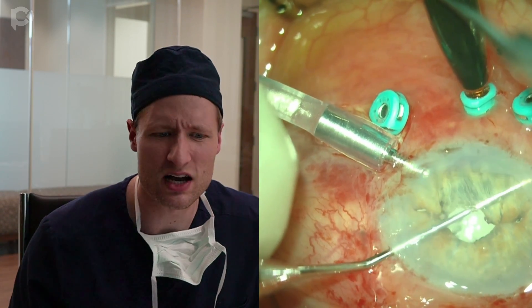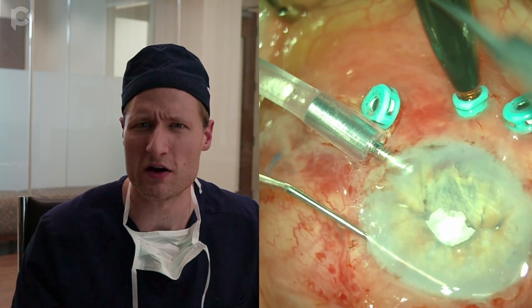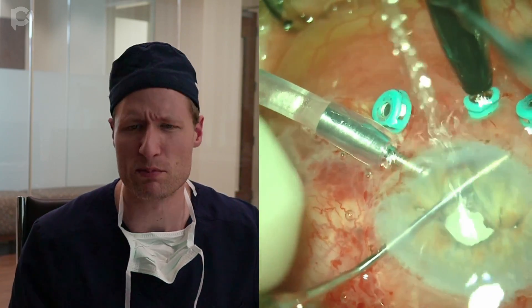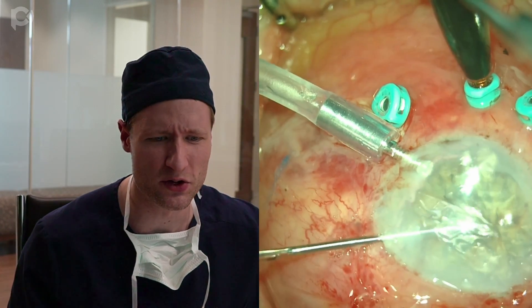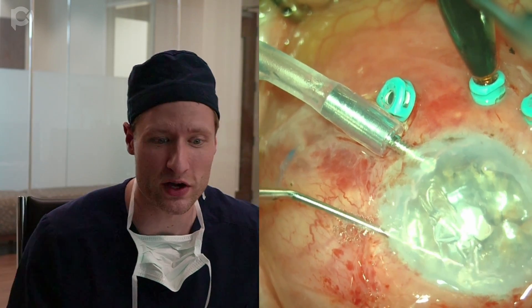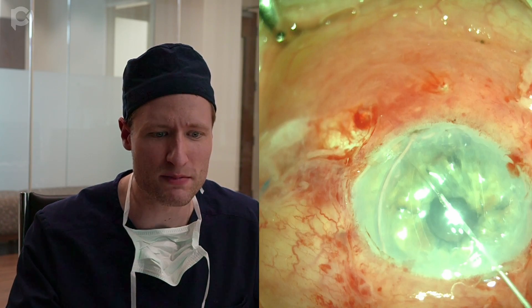I'm making an iridotomy inferiorly for the DMEC, which also provides some protection. With a glued IOL, it's often nice to have an iridotomy anyway to prevent the tendency for optic capture. I make an additional iridotomy inferiorly. Now I'm doing my descemetorhexis under air as we always do — the AC maintainer is running and I'm stripping with an inverted Sinskey hook. Then we remove all the remnants.